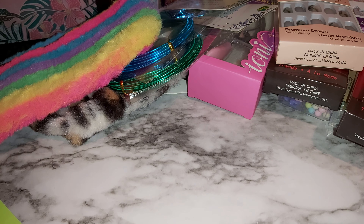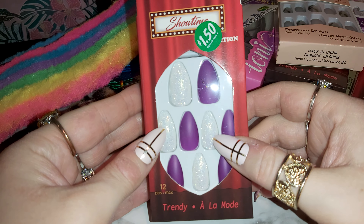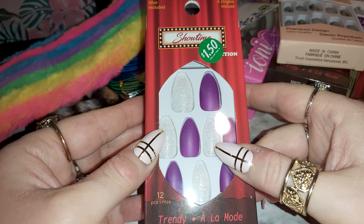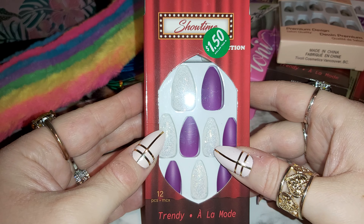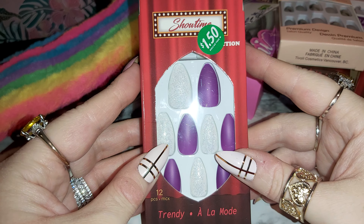Here's some more nails I got — Showtime brand, purple and white sparkle. I might use these ones next, who knows. I have so many to choose from, I love them — for a dollar fifty.